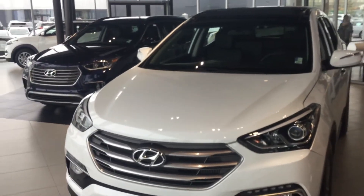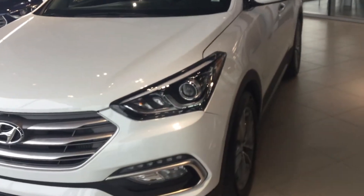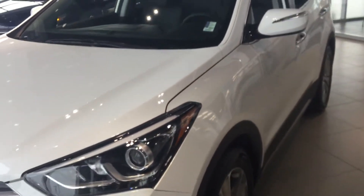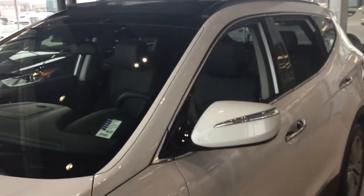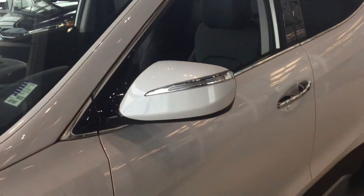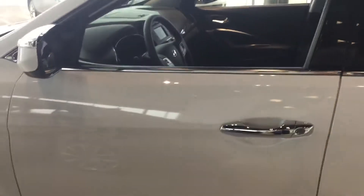Good morning Colonel. This is Stephen from River City Hyundai. As promised, I was going to send you a quick video of the Santa Fe Sport. This is the SE version and it comes with a 2-litre turbo engine that has more than the capacity to pull your boat, as this has a 3,500 pound towing capacity — so it gives you a little bit of spare.